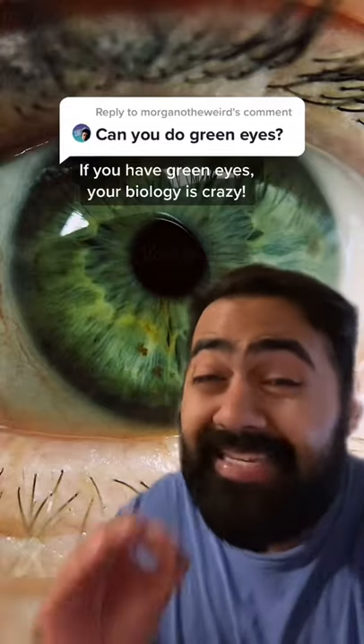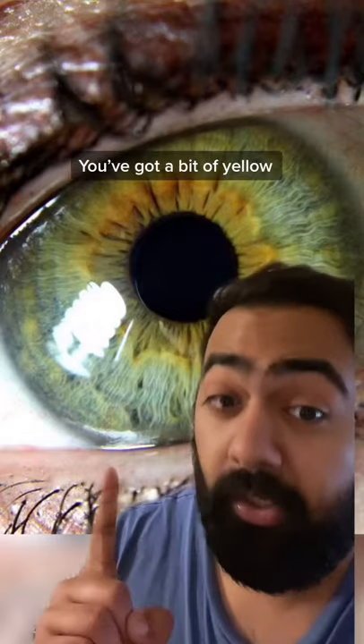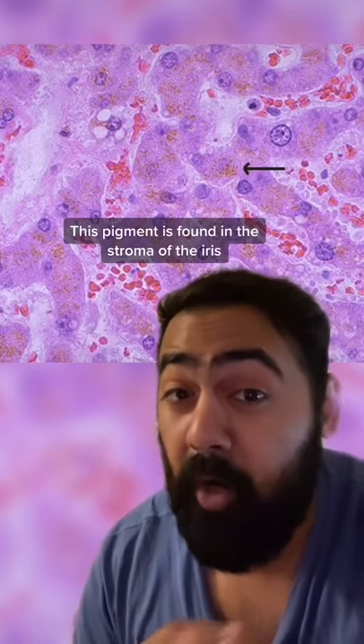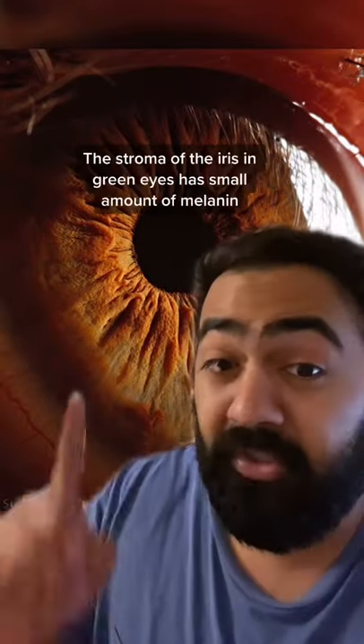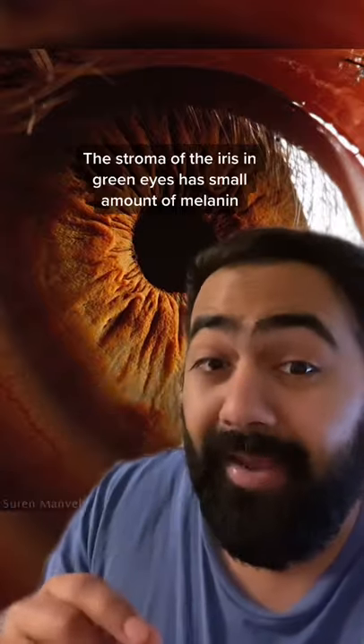If you have green eyes, your biology is crazy because you basically have three colors that blend together. You've got a bit of yellow — green eyes contain a small amount of pigment called lipochrome, found in the stroma of the iris. You've also got a bit of brown, because the stroma of the iris, this colored layer which gives your eye color in green eyes, has small amounts of melanin.